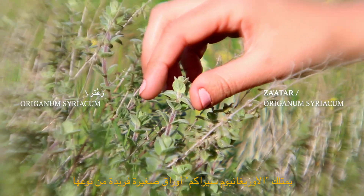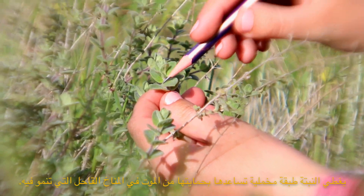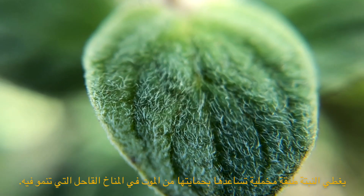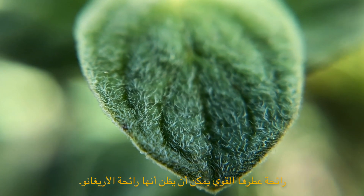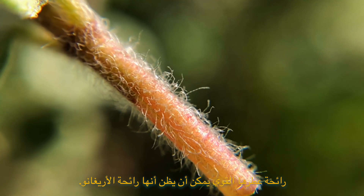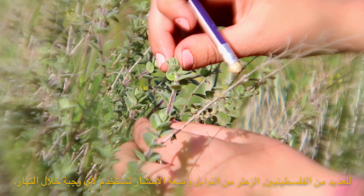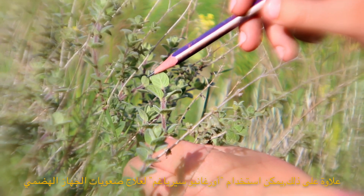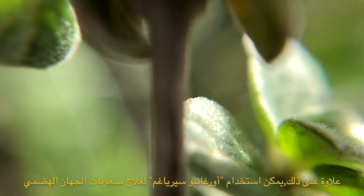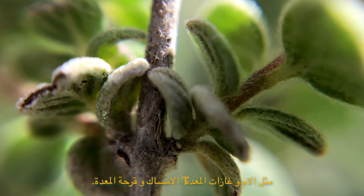Oreganum syriacum has unique small leaves which have very apparent veins that go across them. The plant is also covered in trichomes which help prevent it from drying out in the arid climate it grows in. Aromatic as well, the smell can be strong and mistaken for oregano. For many Palestinians, zaatar is a ubiquitous spice for any meal. Medicinally, Oreganum syriacum can be used to help digestive system difficulties such as stomach gases and pains, constipation, and ulcers.